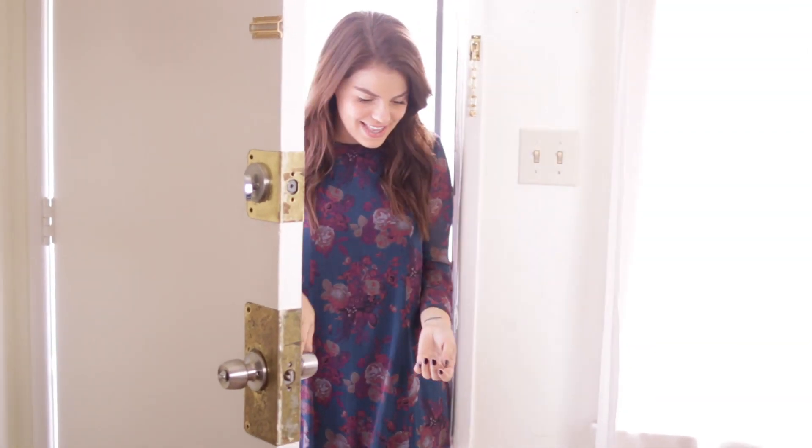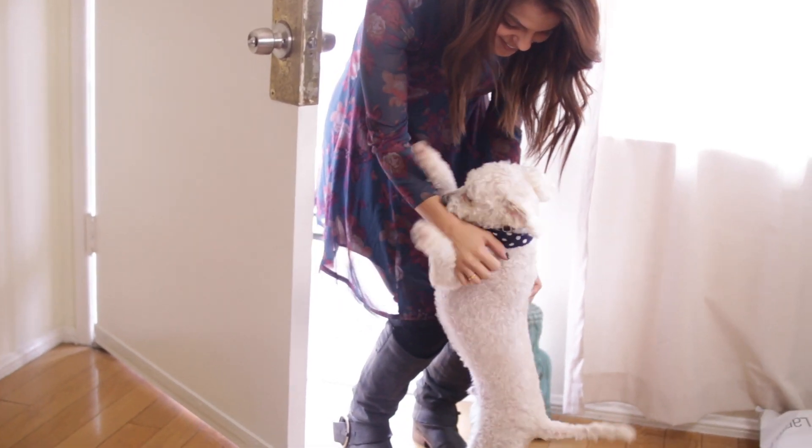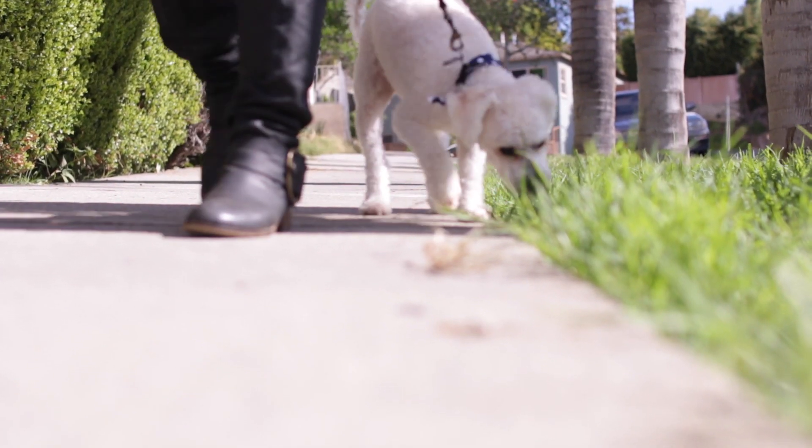First things first, you've got to take the dog out to go to the bathroom. Important, my friends — take your dogs out to go to the bathroom. Crucial pet-owning responsibility.